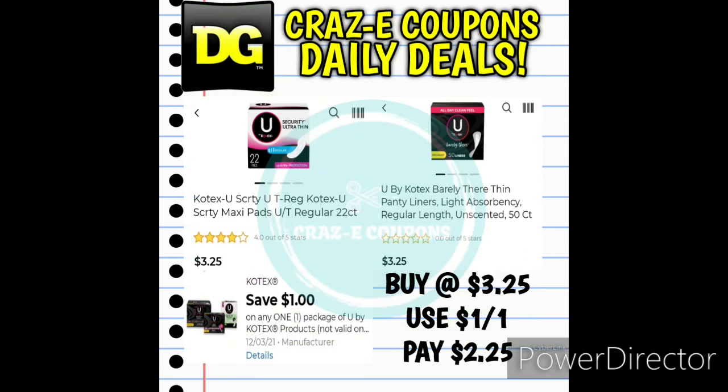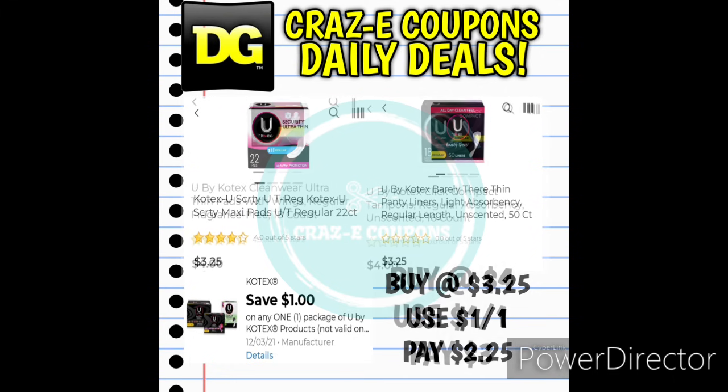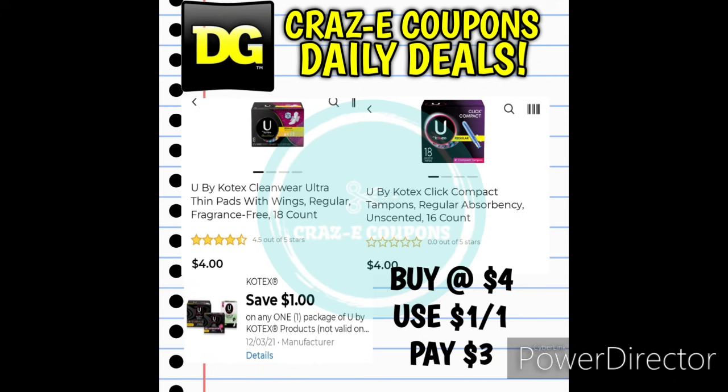Moving on into our personal care deals — we have a 1-off-1 digital coupon for Kotex products. The U by Kotex Security Pads and the Barely There Thin Liners 50-count are both priced at $3.25, leaving you paying $2.25 after the coupon. Several other U by Kotex pads and tampons priced at $4 will leave you paying just $3 after the digital coupon.